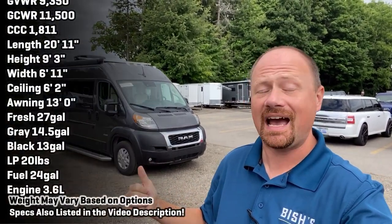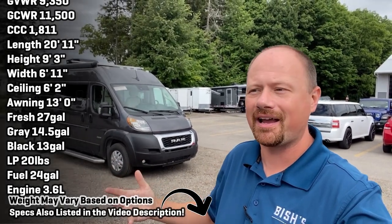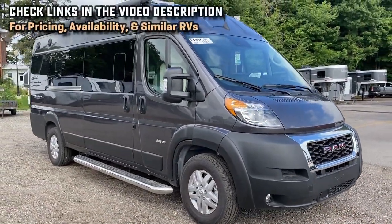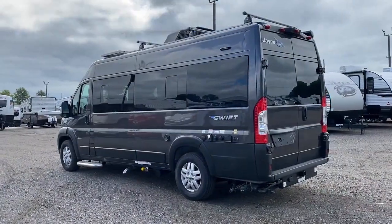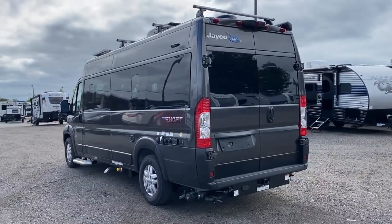Hello and welcome everybody to Bishes RV. My name is Josh the RV Nerd. We're here at my hometown store in Coldwater, Michigan. This is my first time ever getting my hands on a Jayco Swift little Class B right here. I'm starting to see the attraction because the B van market has been slowly and steadily growing over the last several years. It's almost like the motorhome equivalent of a motorcycle, if you will.